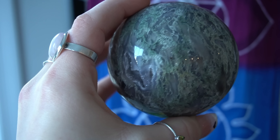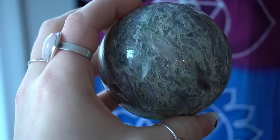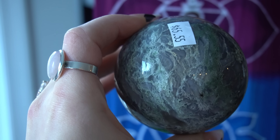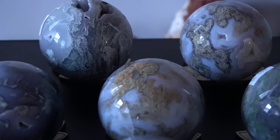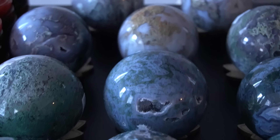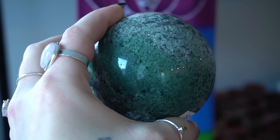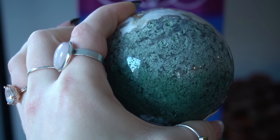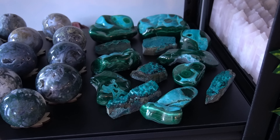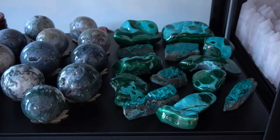Next up we have moss agate spheres — we have two different types. This is one type where it's that lacier moss agate, and then we have the deeper green moss agates. These are $55 and $65, but all of them are seriously gorgeous. This one is my favorite — look at that deep mossy green to the paler to the quartz. Oh my god, I love the ombre.